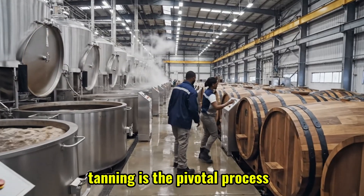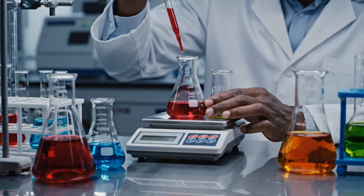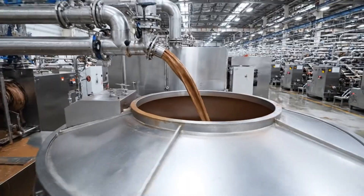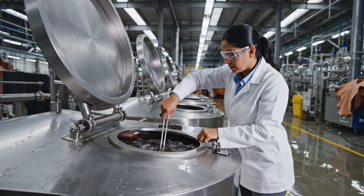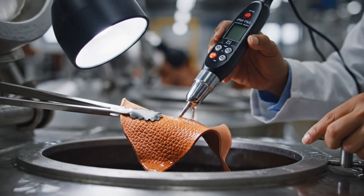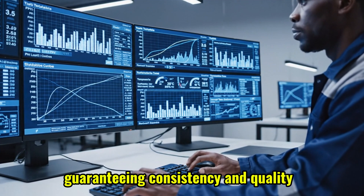Tanning is the pivotal process, transforming perishable rawhide into durable, stable leather. Advanced technology and skilled technicians ensure optimal conditions for the tanning process, guaranteeing consistency and quality.